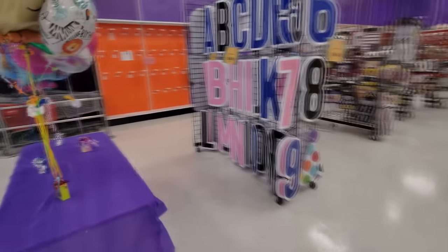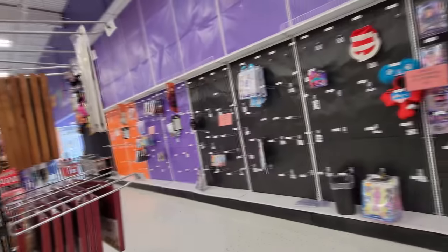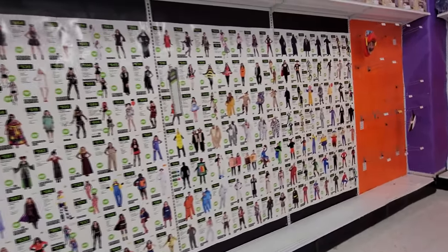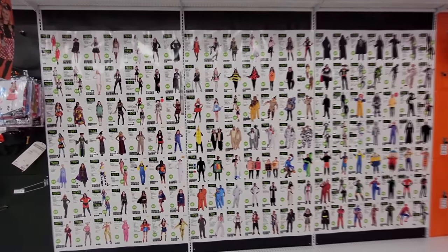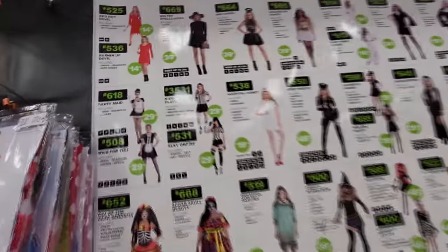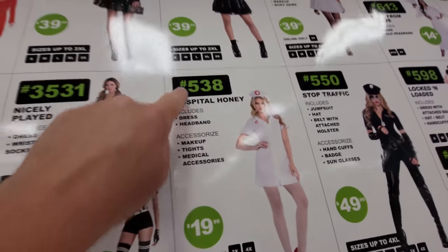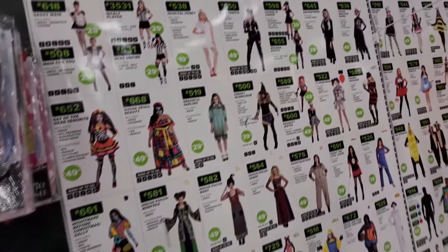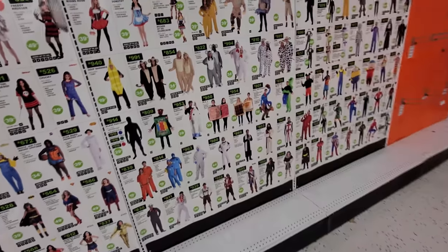It looks like they are just preparing to put stuff out, so they don't have a whole lot yet. They do have some things set up back here. Not a whole lot set up yet in the costume department. They always have this huge wall where you can come up and look at the costumes — they have numbers on them. So like if you want to be the hospital honey, number 538. That is hilarious. Oh, the sugar skull beauty — I like all those colors. They've got a lot of different costumes here to choose from.